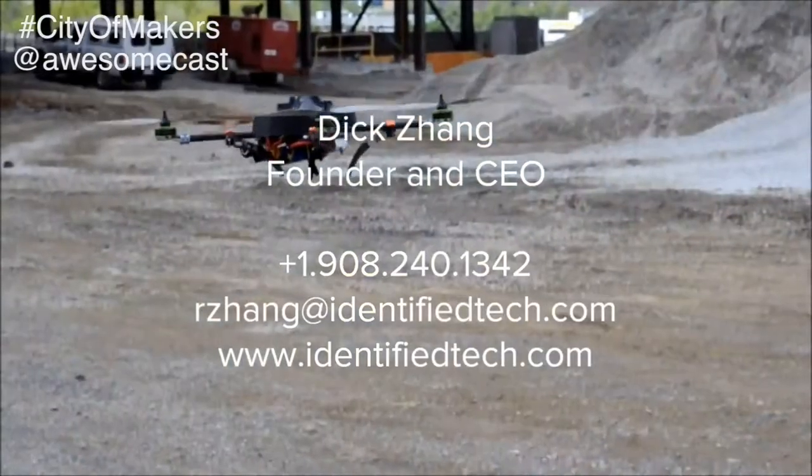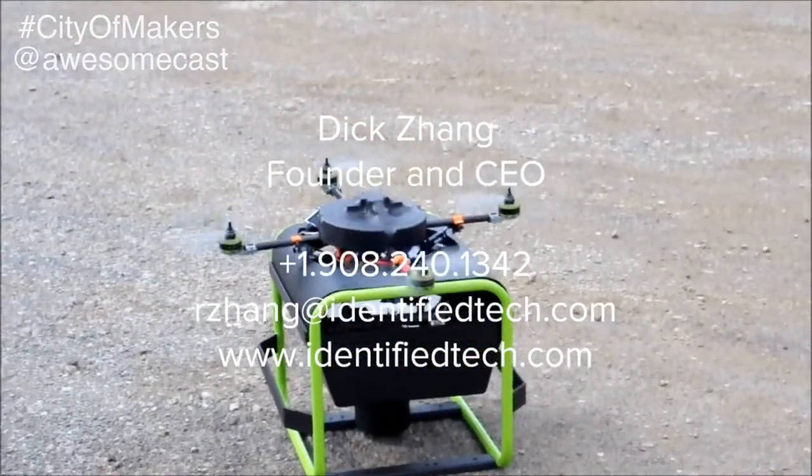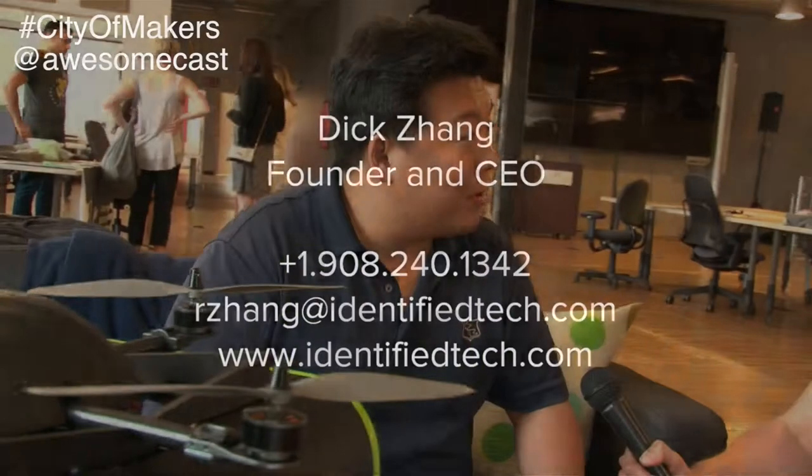Where can people find you? We're online at www.identifiedtech.com. Our Twitter handle is Identified Tech. Feel free to stop by the website, Facebook page, or Twitter — we'll be there.